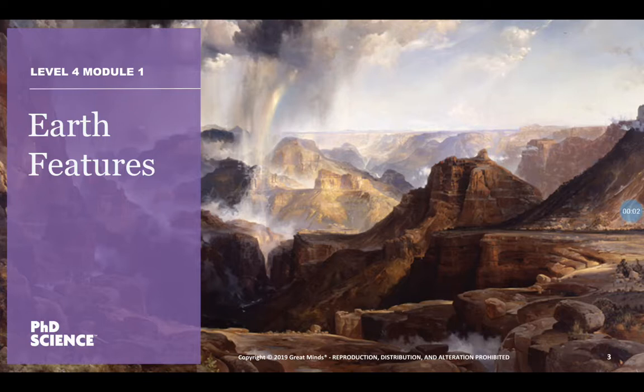All right, we're going to do our first lesson from our PhD science module one about the earth features. For this lesson you're going to need your science logbook — it has the same picture on the front cover as you're seeing right now in this presentation.